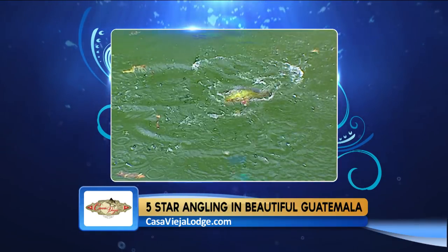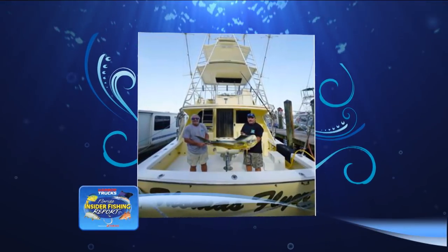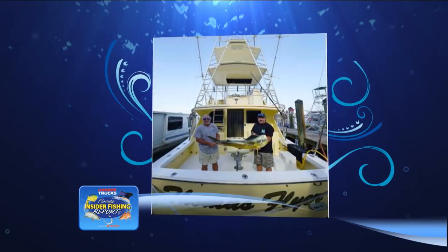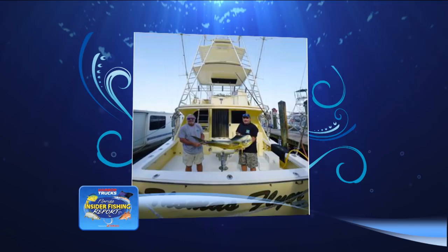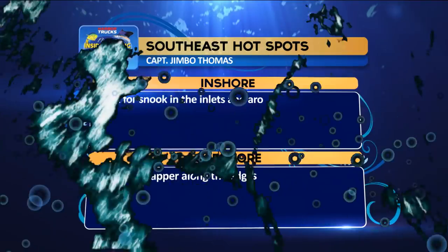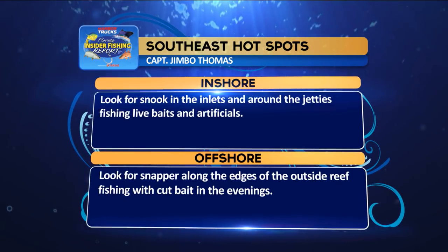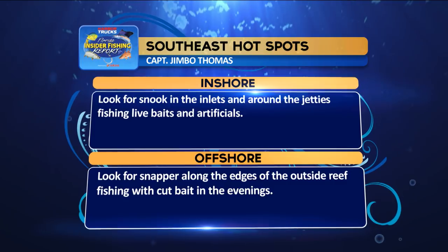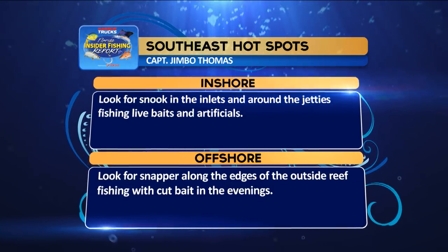There's also some largemouth bass being caught in those same areas. Before we say goodbye, we want to congratulate Jimbo and your brother Rick for being recognized by the Dolphin Research Program for tagging 2,500 dolphin on the Thomas Flyer. All right, we'll talk to you next week. Our guide and captain Jimbo says inshore: look for the snook in the inlets and around the jetties, fish live baits and artificials. Offshore: look for snapper along the edges of the outside reef, fishing with cut bait in the evening.